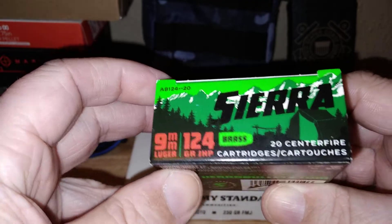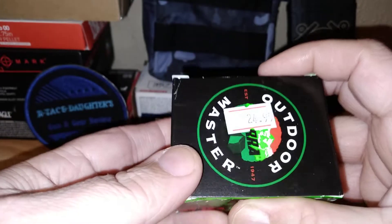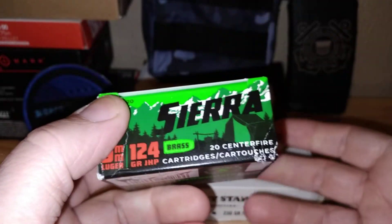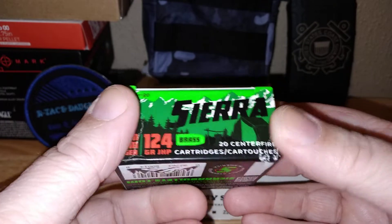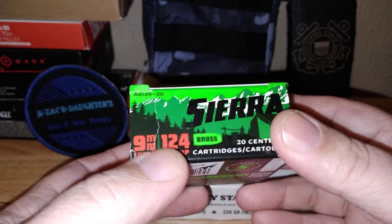Personal defense ammo has come down to normal prices — it's 20 rounds for $24.99, so that's about right. I don't know if I did 124 grain last time or 115; I'll have to double back and check.